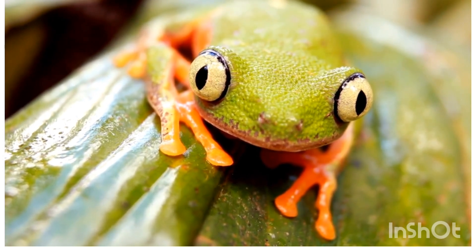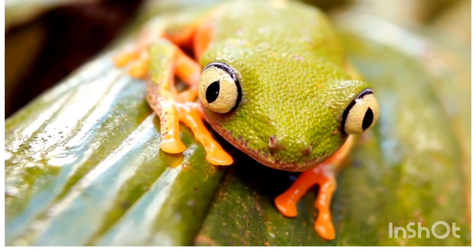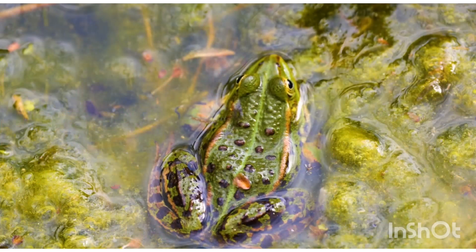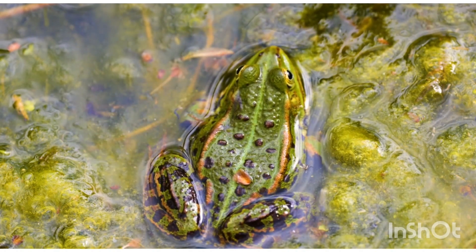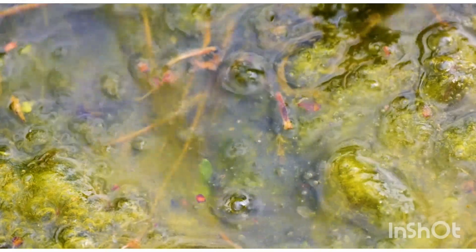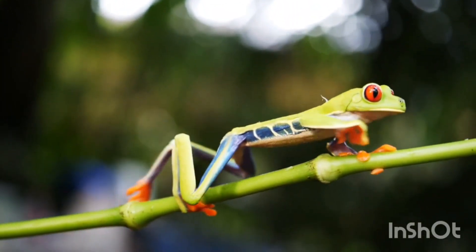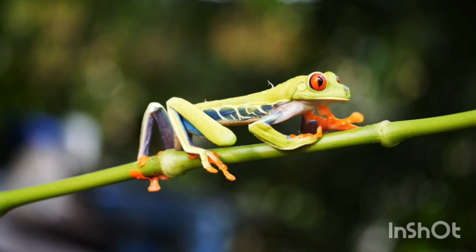Conservation and threats — Habitat loss: deforestation and urbanization destroy their homes. Pollution: pesticides and water pollution harm frogs. Climate change affects breeding patterns. Chytridiomycosis is a deadly fungal disease killing many frogs worldwide.